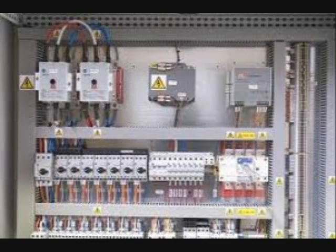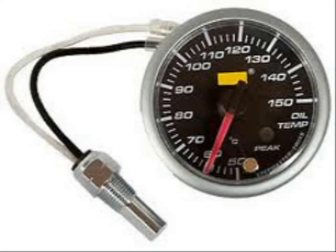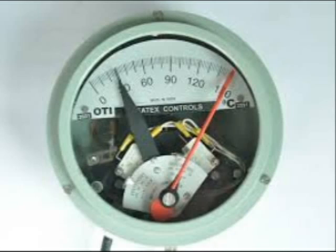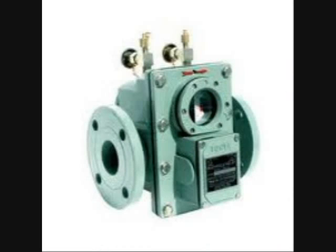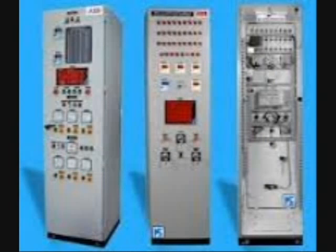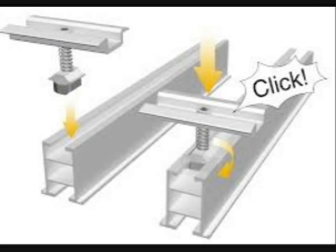All the cabling and wiring of control and safety equipment — such as oil temperature indicator, magnetic oil level gauge, winding temperature indicator, Buchholz relay, OLTC, and RTCC panel — are done and tested before dispatch. This again reduces a lot of installation and commissioning time.